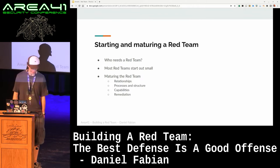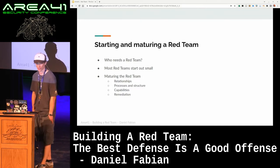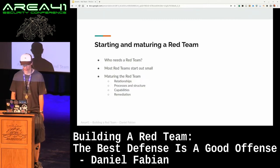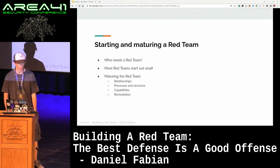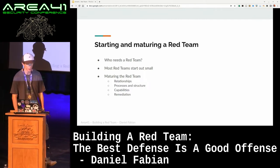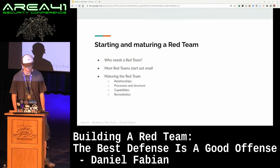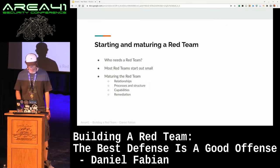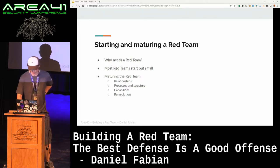Funnily enough, most red teams start out — at least from the conversations I've had with other red teamers — very small, often just a couple of pen testers or security-interested folks who want to run this for a company. Having a couple of people that do red team exercises part-time is a really good way to get started and then use the outcomes of those exercises to justify funding the red team more. As you start to mature the red team, you probably want to build relationships with stakeholders, mature your processes and structure, increase capabilities so you're able to simulate a wide variety of adversaries, and build up a remediation team if necessary to address the findings.